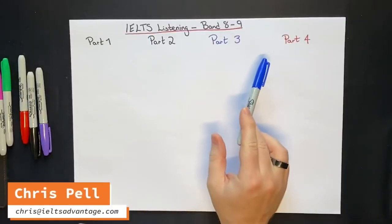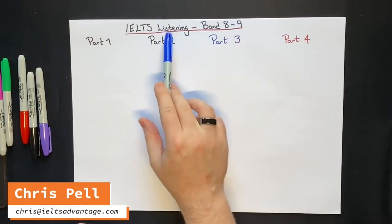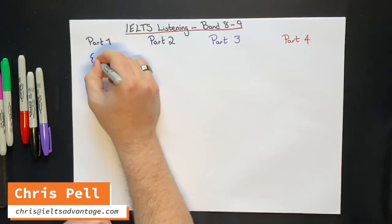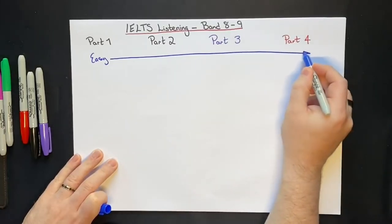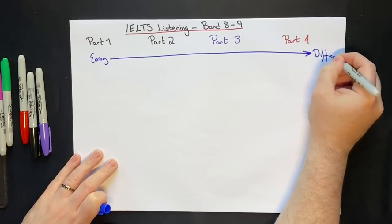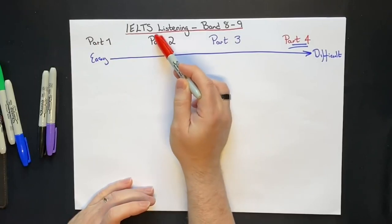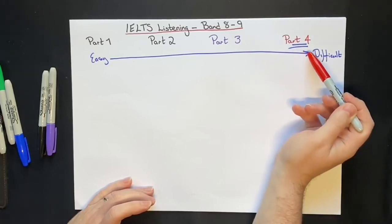Today I'm going to answer a very common question that we get at IELTS Advantage: how do I get a band 8 or band 9 in the IELTS listening test? The problem is that the listening test is divided into four parts. Part 1 is the easiest, and then it gets more and more difficult, with parts 3 and 4 being the most difficult, especially part 4. Most students struggling to get band 8 or 9 have no problem with part 1 and find part 2 quite easy, but once they get into parts 3 and 4, they come across some very common problems.